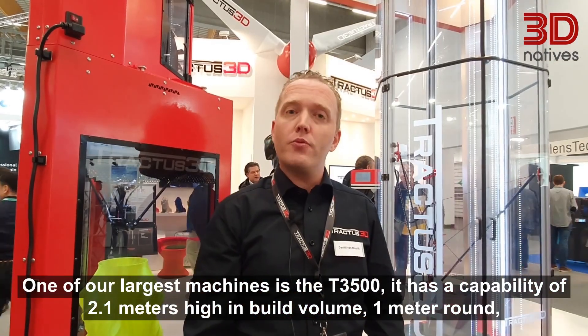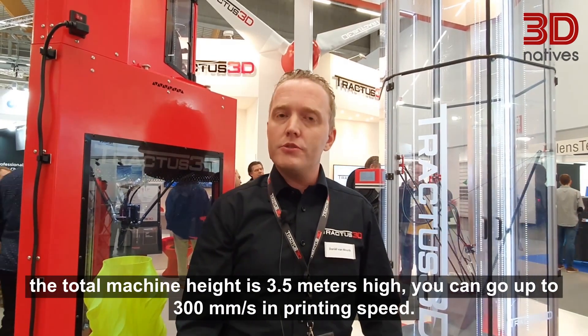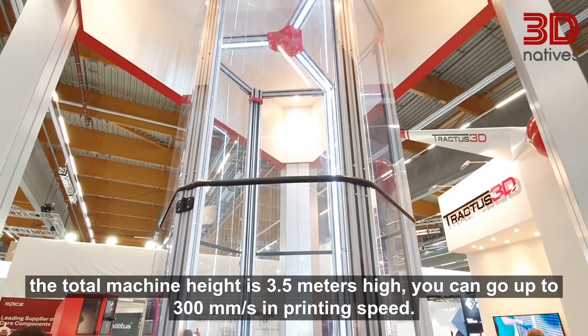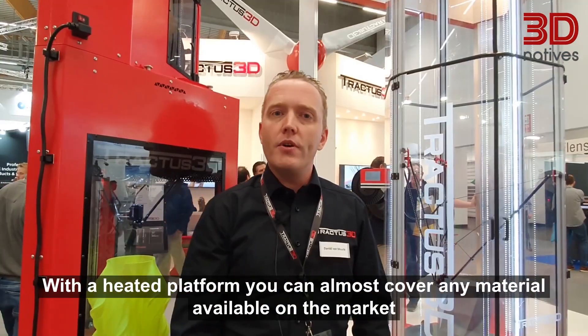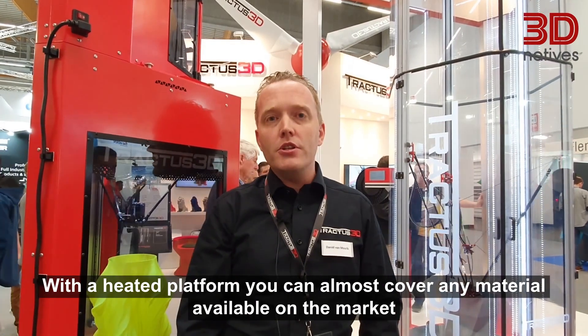One of our largest machines is the T3500. It has a build volume capability of 2.1 meters high and 1 meter round. The total machine height is 3.5 meters. You can go up to 300 millimeters per second in printing speed, and with a heated platform you can cover almost every material available on the market.